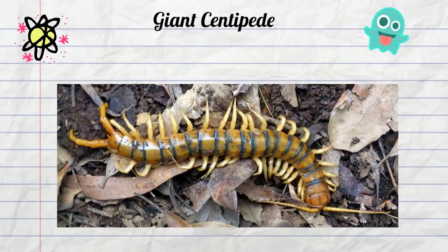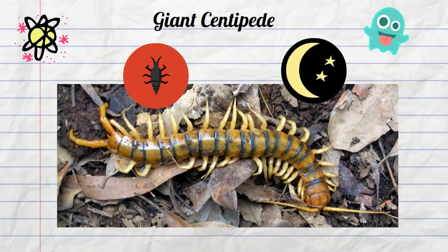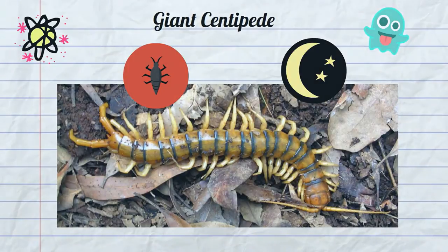The animal lives under logs, leaves, and rocks, and hunts insects, worms, and snails. It does all this at night, so it's a nocturnal hunter. There's the giant centipede of Australia — another weird animal.